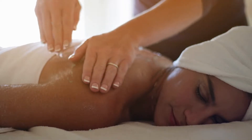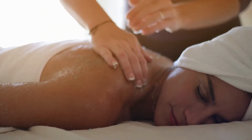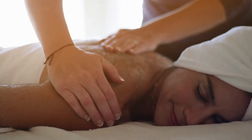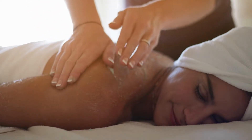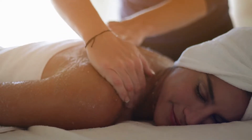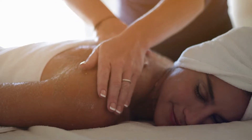Know your skin type. Before choosing an exfoliator, it's important to know what type of skin you have. Keep in mind that your skin type can change with age, weather changes, and lifestyle factors such as smoking. There are five major skin types.